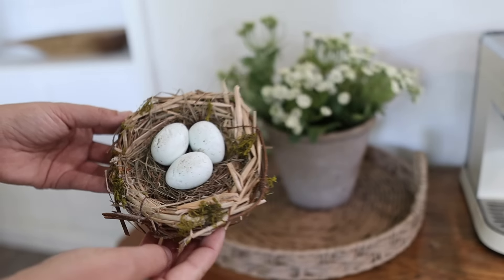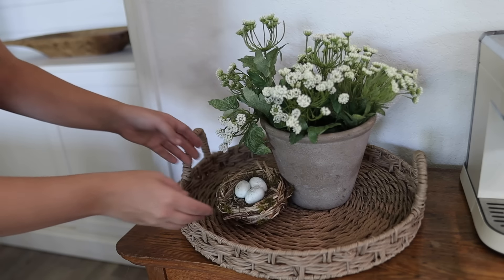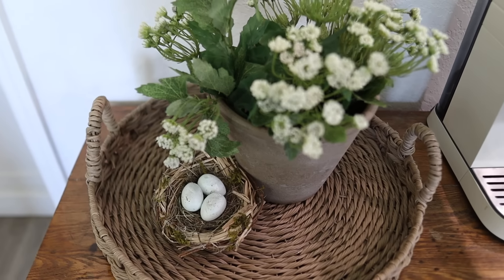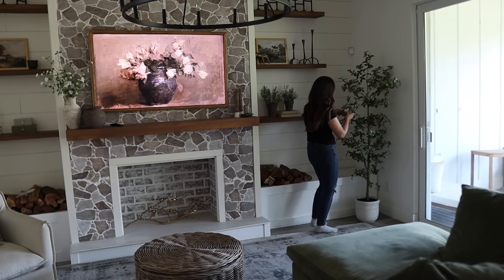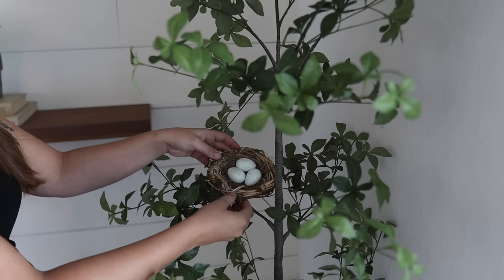There are so many ways to incorporate little nests throughout your home. I've set them next to plants and added them to pottery in my kitchen before, but this year I wanted to try something new and add this to my faux tree in my living room. My daughter absolutely loves this and I think it gives such a nice pop of spring to the space.